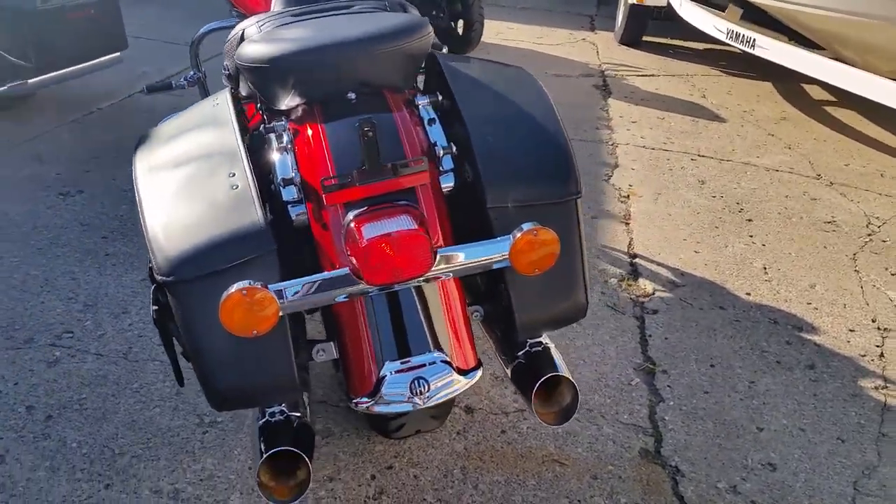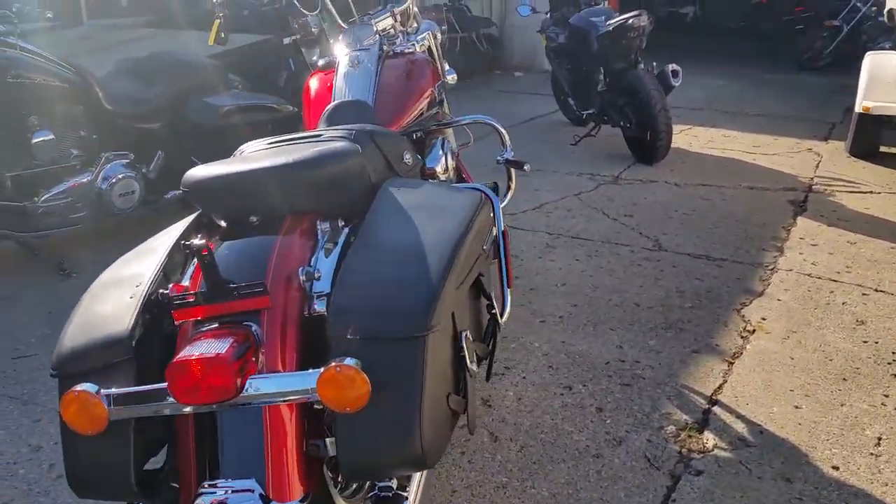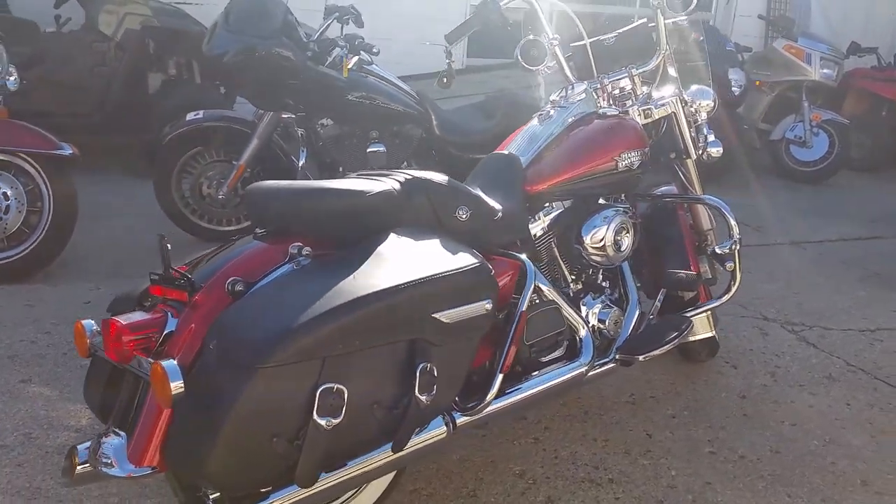We got guaranteed financing for everyone on our Harley-Davidson's. Give us a call or visit our website, www.approvalpowersports.com.